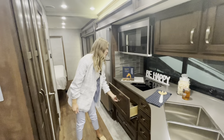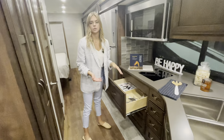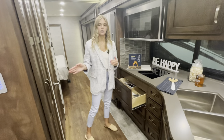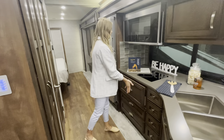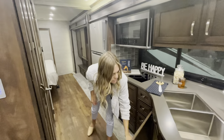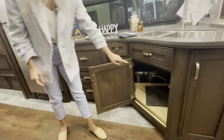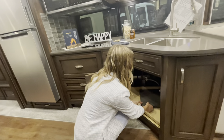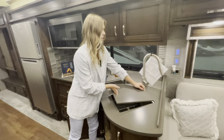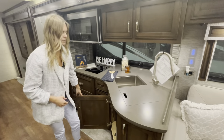Underneath you're going to have drawers — and something to keep in mind is they're all soft-closed, so you can push them in and they'll catch themselves. Directly underneath your sink, you're going to have additional cutting boards and covers for your sink, so if you need extra space or a cleaner look you can add those on. Moving into this cabinet, you're going to have your trash can.